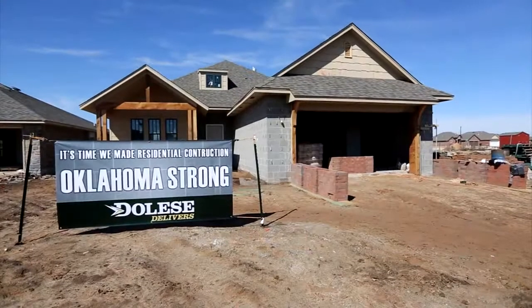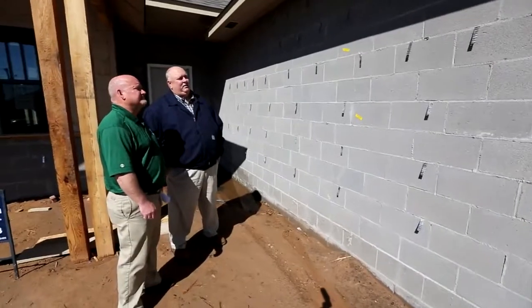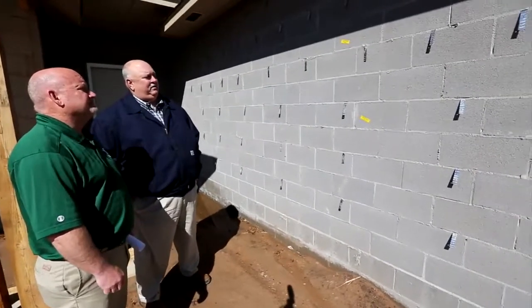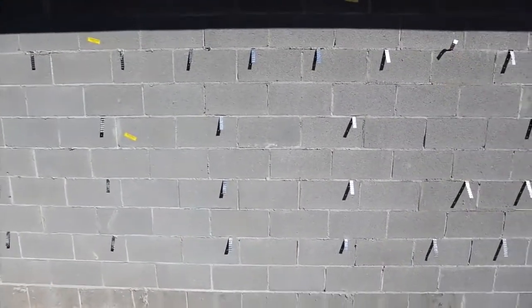This house is built by McAllister Construction. It is a little bit different in that it uses 8-inch concrete block supplied by Delisey. Delisey has a block plant in South Oklahoma City, off of Sunny Lane.